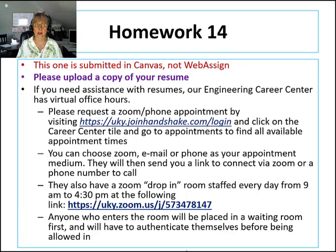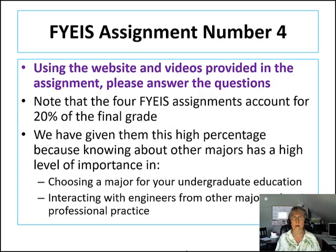Homework 14 gets submitted in Canvas, so please upload a copy of your resume. If you need help with that, the Engineering Career Center has a couple of options: you can request an appointment or drop in. The drop-in is first come, first served — you go into a holding area and when people ahead of you are done, you get your turn and are invited into the main chat.